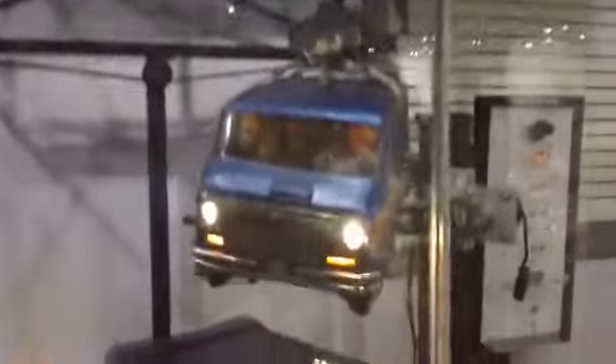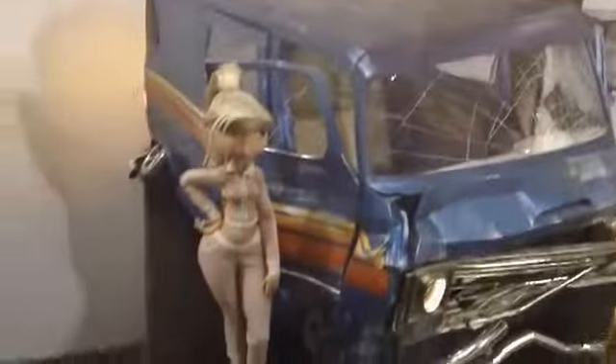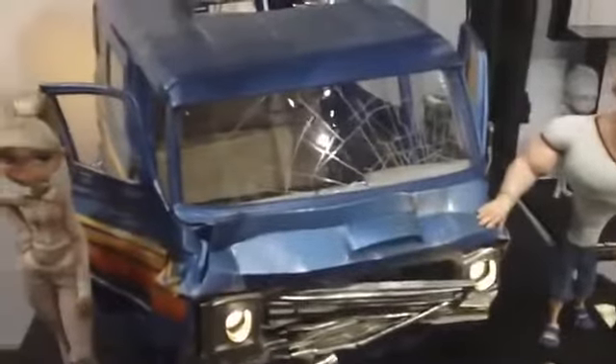We've got some stuff from Paranorman right there. The scale models. I'd love to own that. Love Paranorman. And there's the Courtney Puppet and Mitch Puppet, and the 100% scale van.